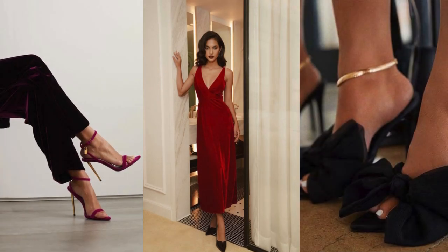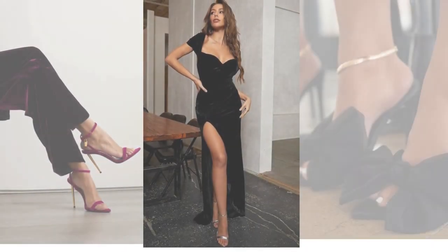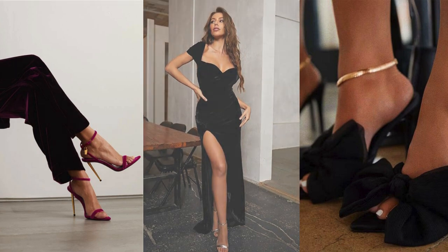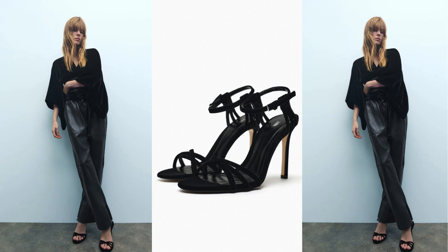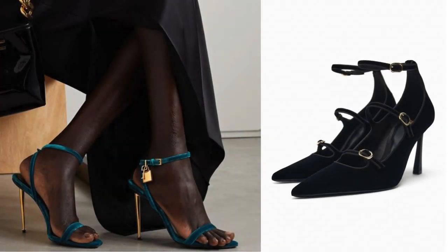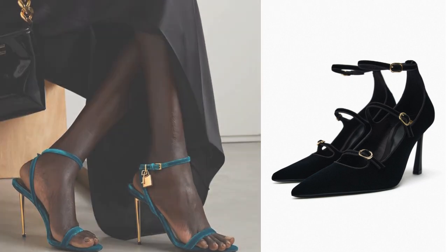Velvet high-heel shoes can add a touch of glamour to a maxi dress or skirt. Opt for a flowing, floor-length garment to enhance the elegant vibe. The soft and luxurious texture of velvet pairs well with the feminine silhouette of a wrap dress, perfect for a chic and comfortable look. Consider incorporating other velvet accessories, such as a velvet clutch or velvet choker, to complement your velvet high-heel shoes and create a cohesive look. Remember to choose complementary colors and styles to enhance the overall aesthetic.